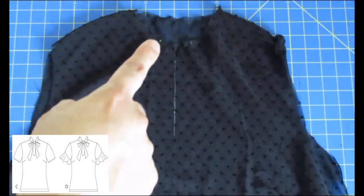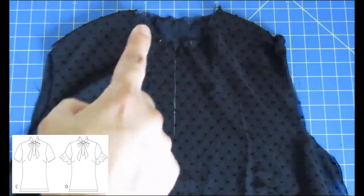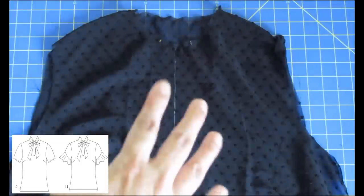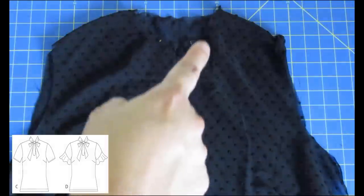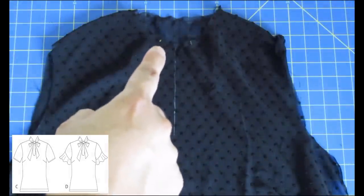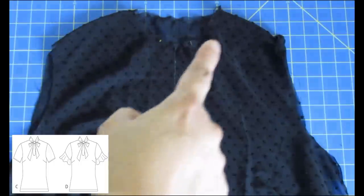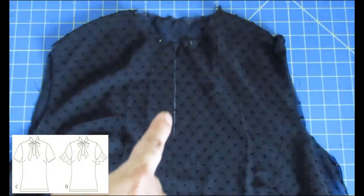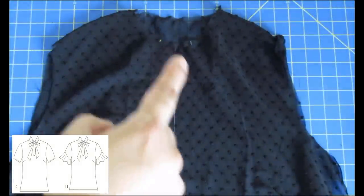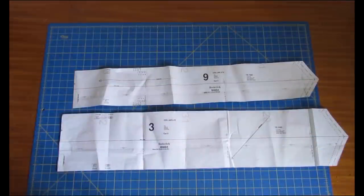Here you can see the top part of View C - the one with the higher neckline - in black fabric. I've also sewn the shoulder seams, bust darts, and stay stitched the whole neckline. I've marked the center front with chalk - that's going to be super important. You can see a dot there and a dot there, similar to the other view. That's where the ties are going to be sewn up to, so those dots need to be marked accurately. The neckline is round, but the facing will give you a keyhole opening to get your head in.